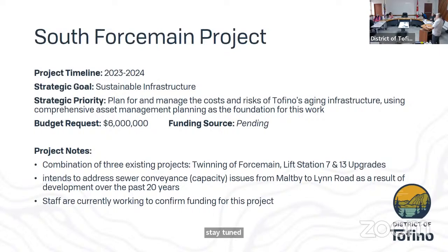The south force main project is a large project extending from Lynn Road to Maltby, increasing the capacity of the sewer conveyance system in that area. We've combined three previous projects — the twinning of the force main, station 7 upgrades, and station 13 upgrades — into one larger project since they have to be designed together. The price tag is quite high and staff still have work to do to determine funding, whether through grants or other opportunities. This project would be designed in 2023 and constructed in 2024, with the hope that contractors currently working in town could bid and provide mobilization efficiencies. This area from Maltby to Lynn was identified as far back as 2005 as one not to add further services to, yet a number of subdivisions have since been connected.